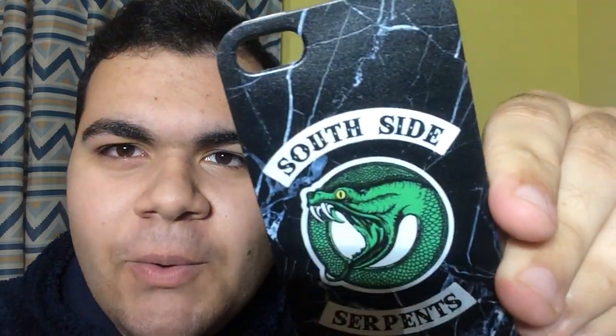The first phone case is a South Side Serpents case — if you know me, you know I love Riverdale. When I saw this it was just two euros, and it's really high quality: transparent silicone and the print is really high quality. The marble texture — if you put your fingers on top you can actually feel the veins. I've been wearing it ever since it arrived and it's not chipped at all from the corners. Very high quality, I really recommend this.